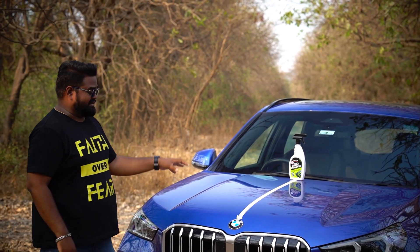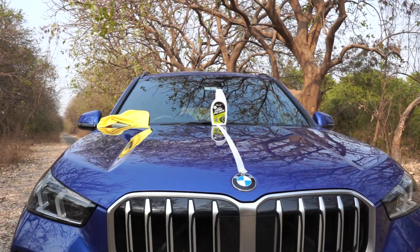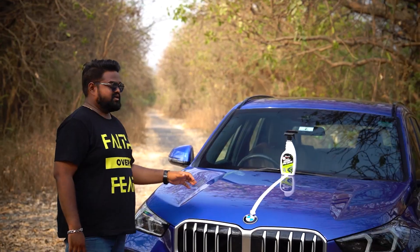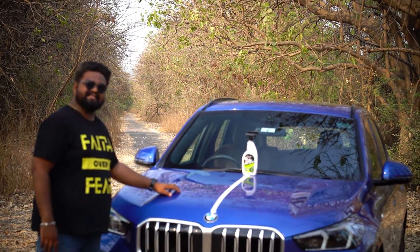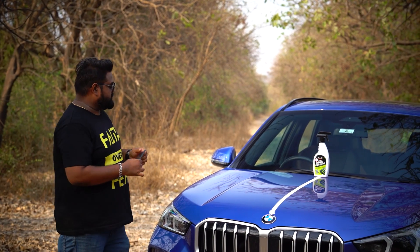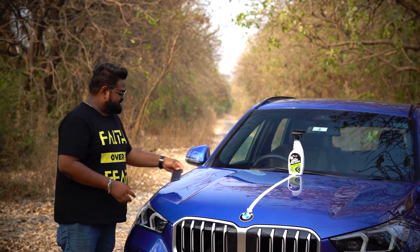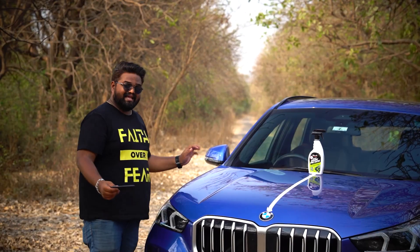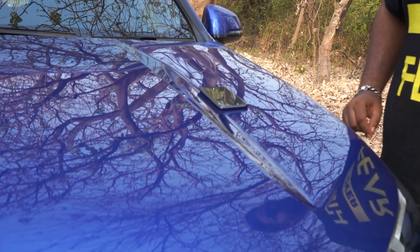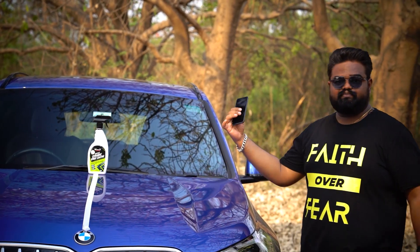We've finished applying the product to one side of the car; the other side is untreated. Immediately, I can see the treated side is more glossy, more shiny, and looks much fresher than the untreated side of the bonnet. To the touch, the treated side is smoother while the other side is still rough. To give you a demo, I'll place my phone on the treated surface — and it rolls down very smoothly all on its own. On the untreated side, it won't move until I give it a push. That is the difference.